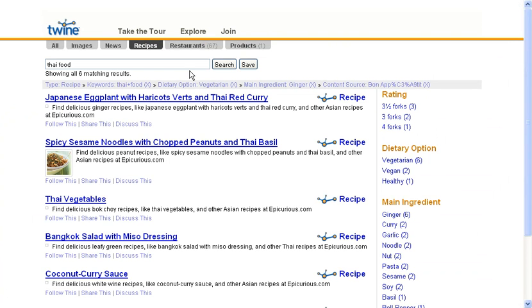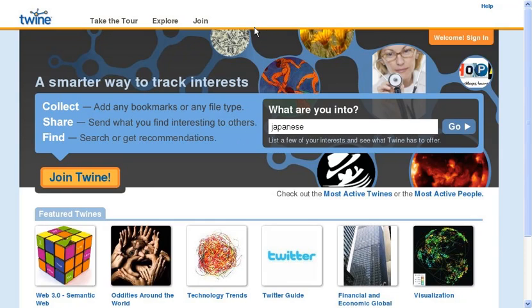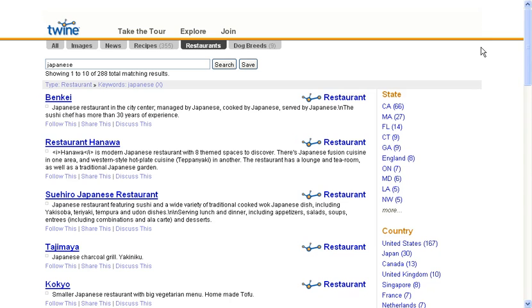So let's go back and look at some other examples. This doesn't just work for recipes — it works for all kinds of things. So let's keep with the food vertical here. We'll type Japanese, see what we find. Well, Twine sees that there are various things related to this term Japanese: it sees recipes, restaurants, and even some dog breeds. Let's look at restaurants. When we go into restaurants, we see 288 restaurants related to Japanese.